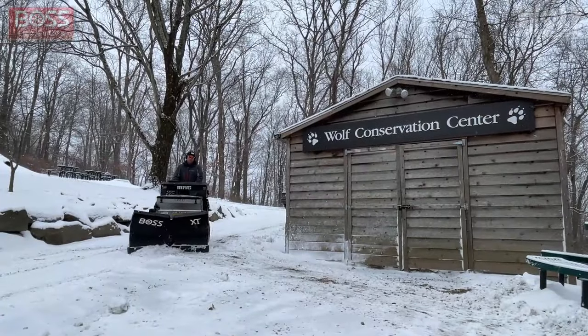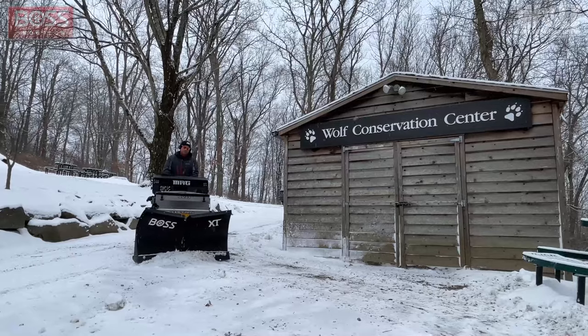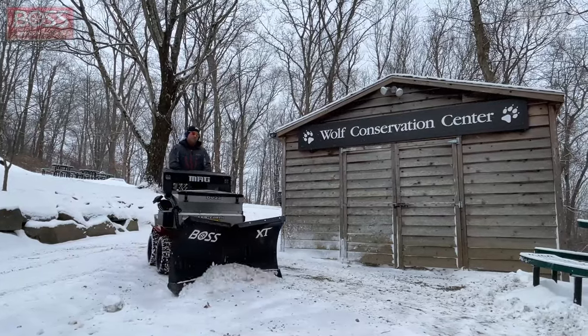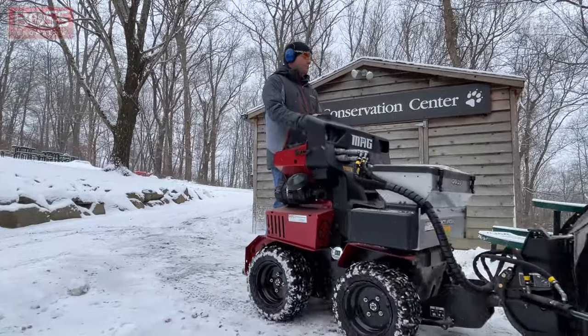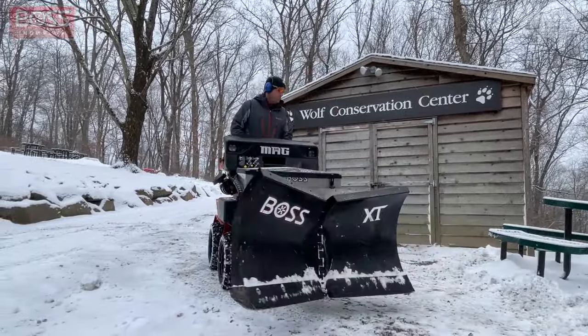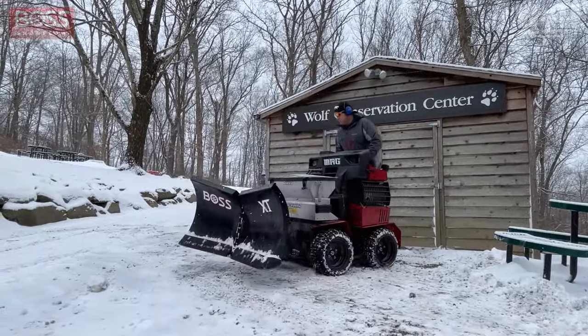Boss Snow Plow offers several other attachments like a snow thrower and a broom that we're already looking at for next season. As we expand upon our campus, we foresee the SR Mag replacing every other piece of snow moving machinery on our property.